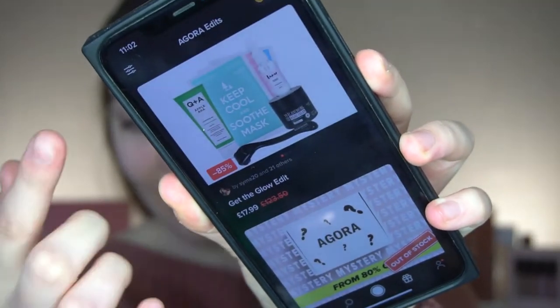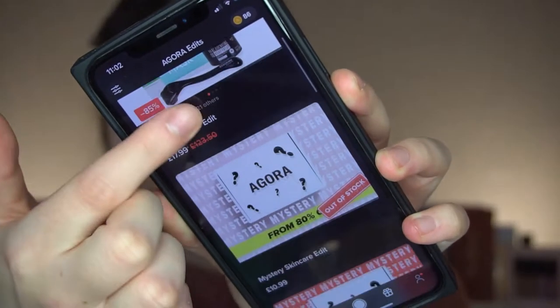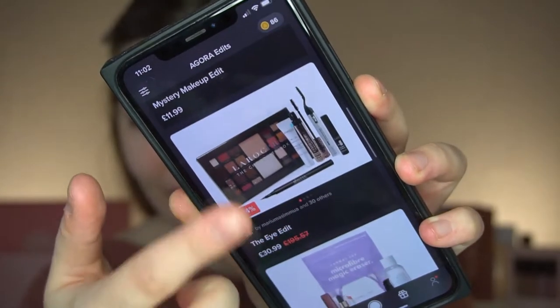I'll pull some up now so you guys can kind of see. So they have a few different boxes on there — you've got like a skincare one, you can have like a mystery one, there's a beauty one, and just so many options.